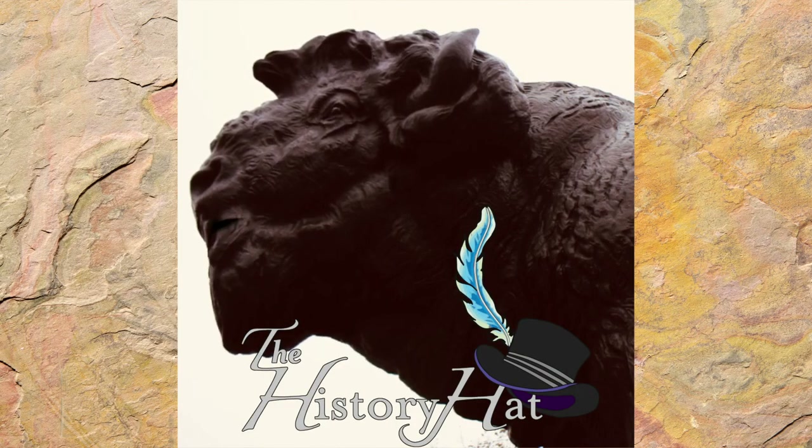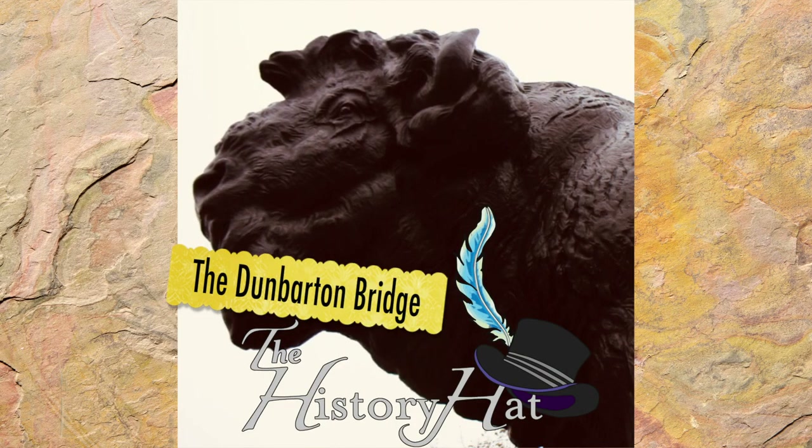The History Hat presents the Bison of Dunbarton Bridge. Hello, History Hatters!